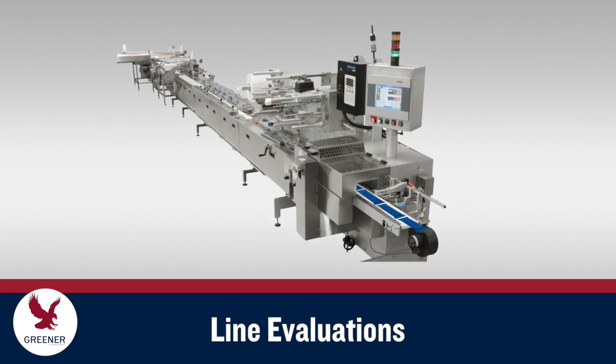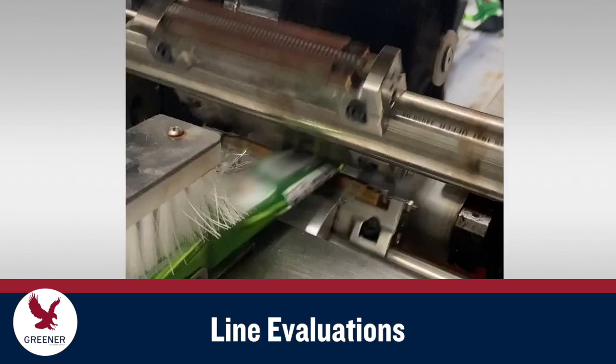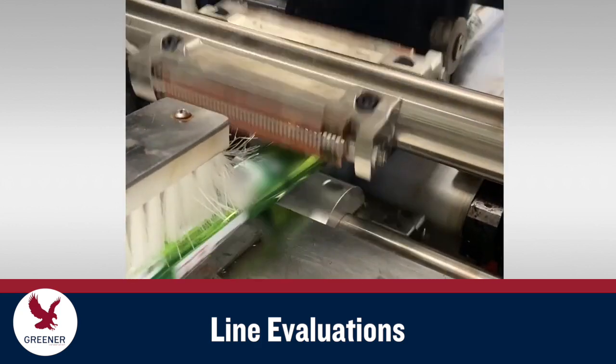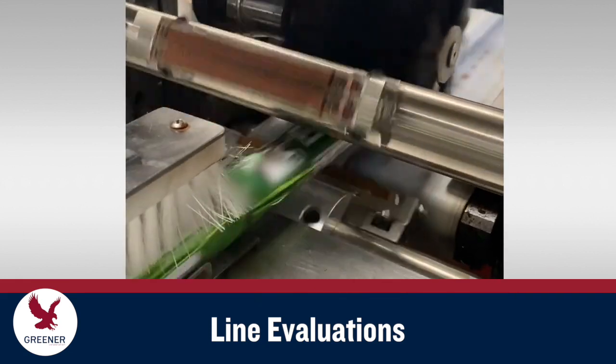Through line evaluations, we analyze your whole packaging process and recommend solutions to solve problems, improve procedures, and implement unrecognized opportunities to improve package quality and productivity. Evaluations can cover single machines or complete lines and focus on specific issues or provide a current state analysis.